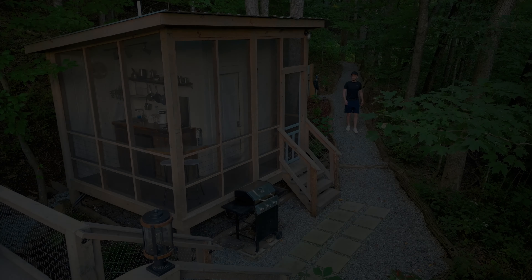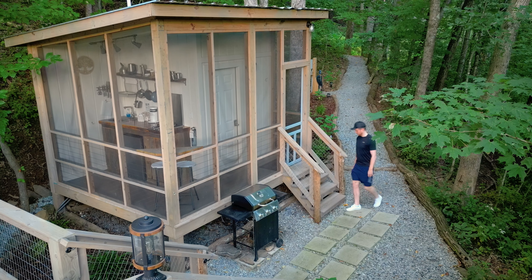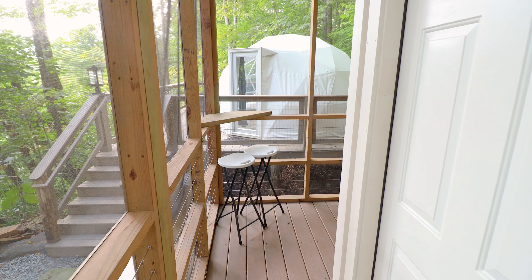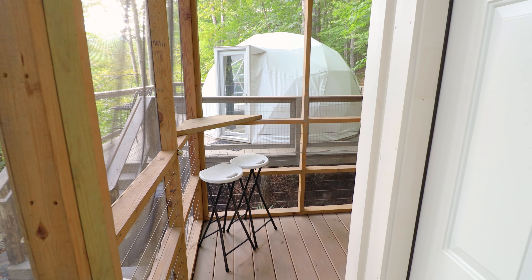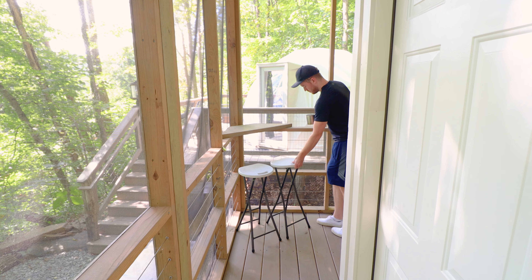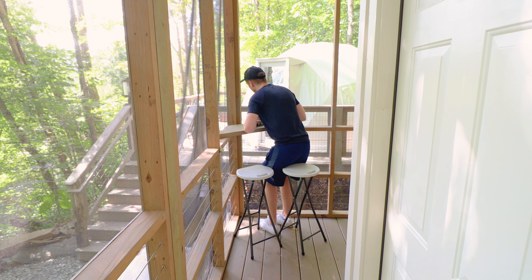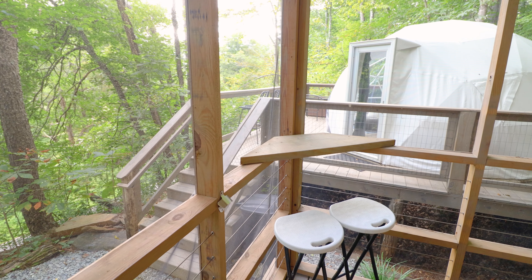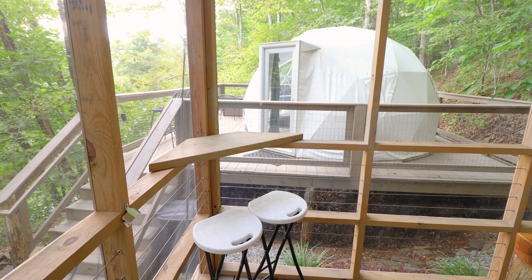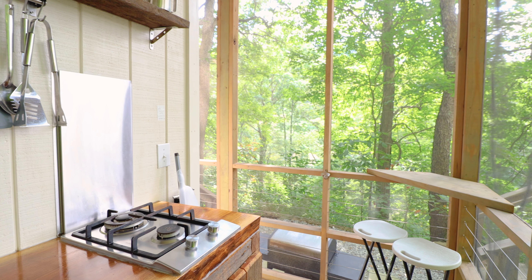We're going to begin the tour on the other side of this property and go to this small building, which houses some important amenities. When you first look in this direction, you can see the dome in the background and this little table with two stools. This is all part of your outdoor kitchen space, and this little sitting area is just one of the many spots throughout the property for your morning cup of coffee or tea. But let's now look in the opposite direction towards your kitchen.